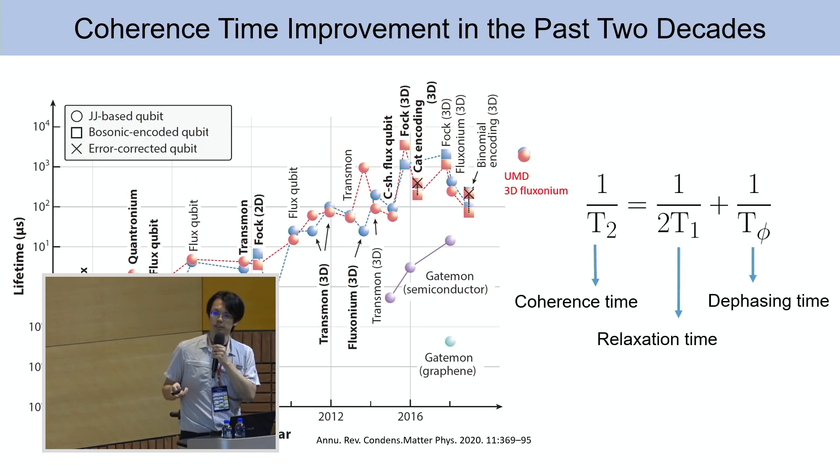One important reference: I borrow one paper from Professor Oliver's group. This is a review of the improvement of T1 and T2 of various different superconducting qubits, including the bosonic code qubits. The 3D phosonium is somewhere around here on the chart, and it's getting improved.